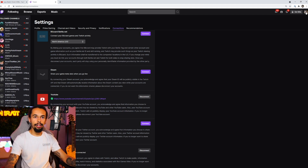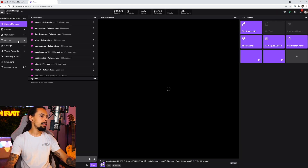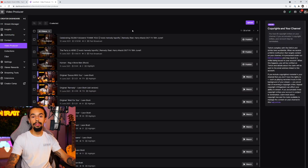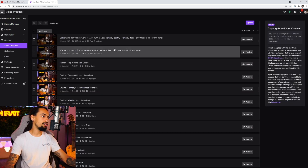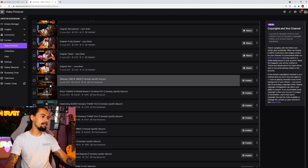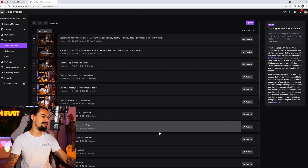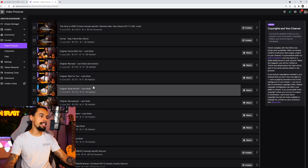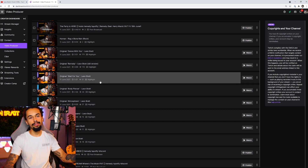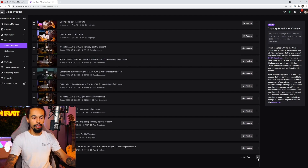Next, what you're going to do is click on top right again and click on creator dashboard. Then on the left hand side, you are going to click on content, and then video producer. This is where all of your VODs and all of your highlights are saved. As you can see, all of my VODs are currently unpublished — literally every single one is unpublished. It feels really bad. I have made highlights of originals just so my viewers have actually got something to watch. But anyway, we move on.